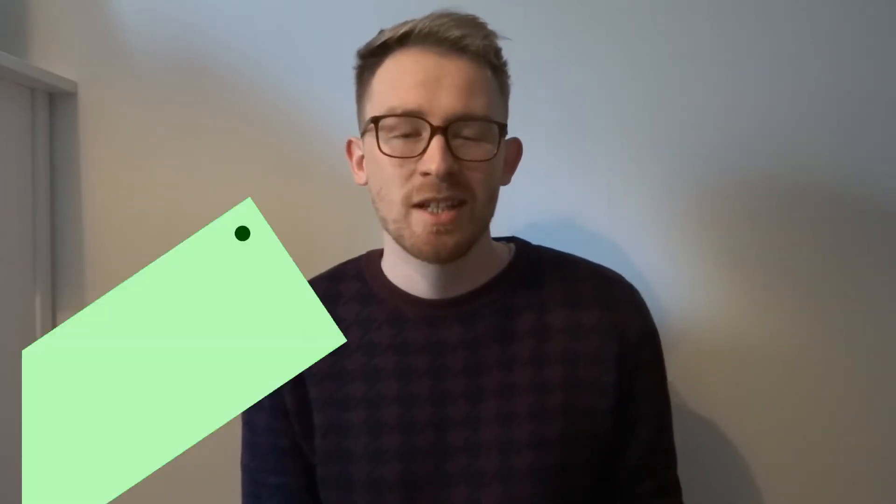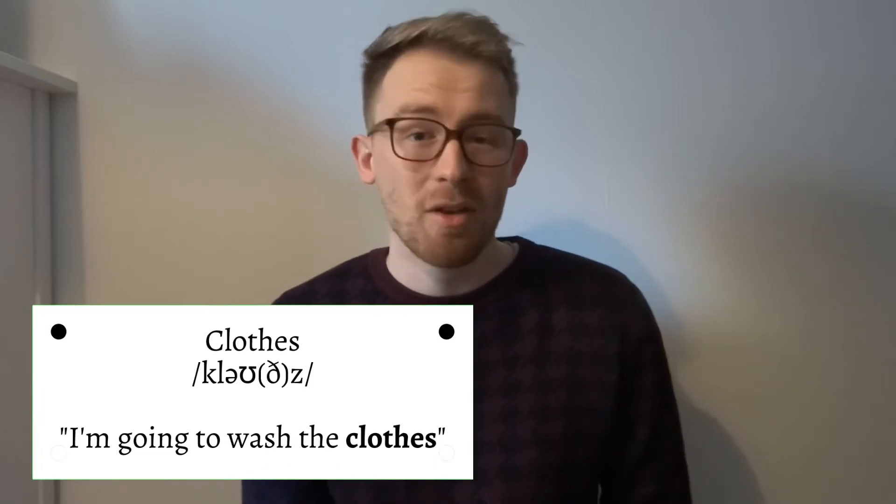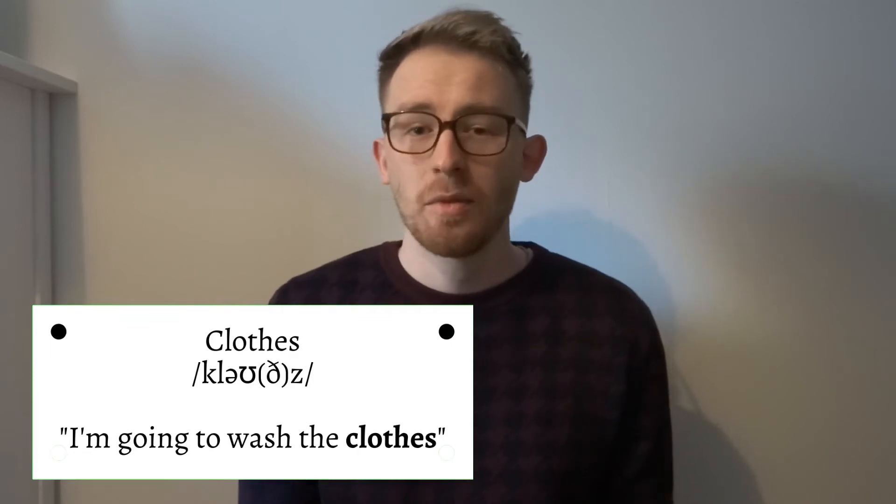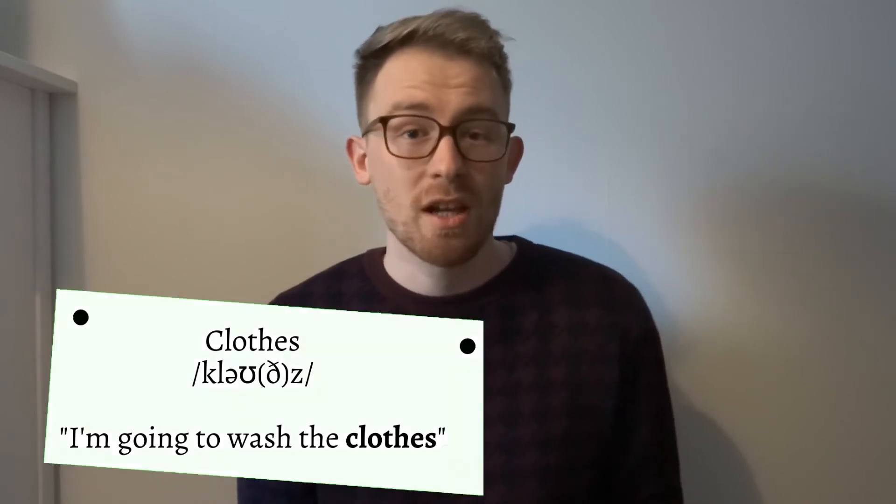The second word on the list is the word 'clothes', with a T-H. This gets pronounced many times without the T-H — 'close' — but it's 'clothes'. An example of this would be: I'm going to wash the clothes.